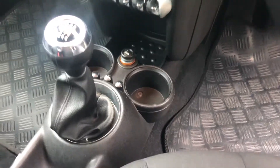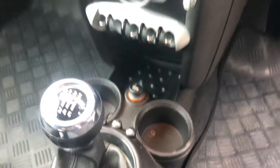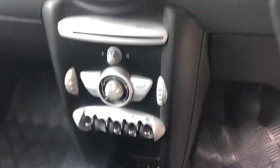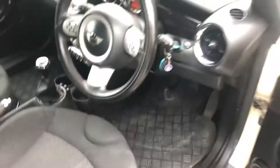Got two cup holders. It's got the start/stop function which you can turn off there near the cup holders. Electric windows. Mini Boost CD player and radio — it's on right now, sounds great. Glove box, etc. Two mini keys.